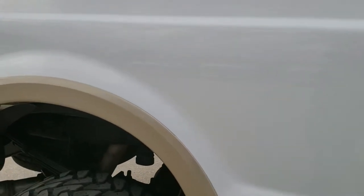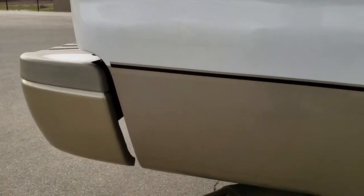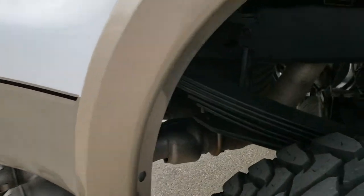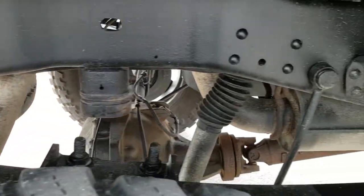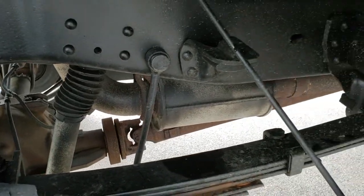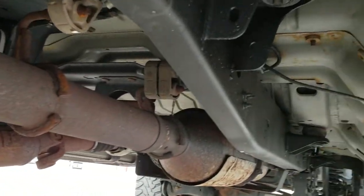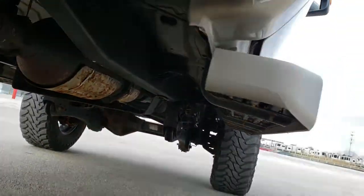We take these HD videos so if you are far away, or even close by and just cannot make the trip down, you can still see the truck, hear the truck, and have confidence in the vehicle before you even get here. You can see it does have the camper package — that's what this anti-sway bar is right there. Frame and underbody is in excellent condition and it has all the remaining factory exhaust — very little corrosion.